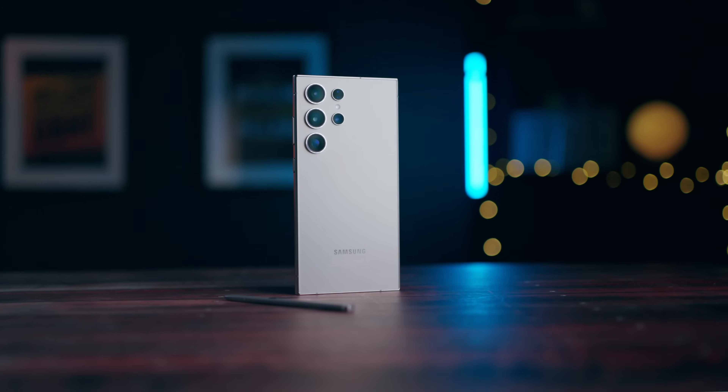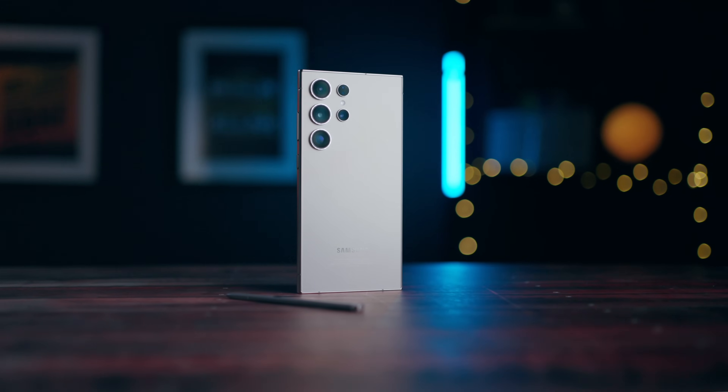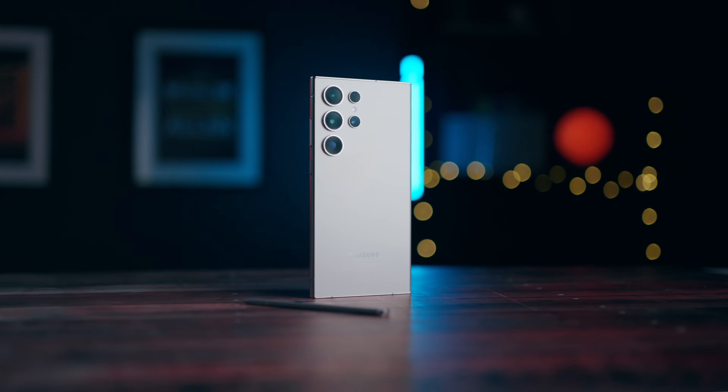All right, so as promised, we have the Galaxy S24 Ultra AI — a full in-depth review. In this video, I am going to go into the details of this flagship phone that Samsung has been selling from 2024 and beyond.